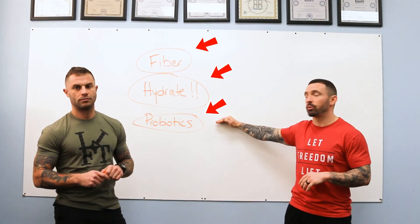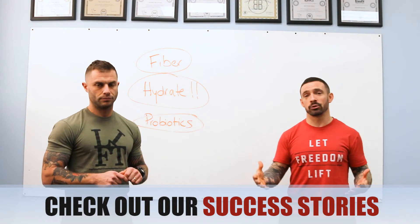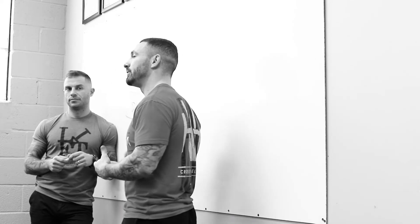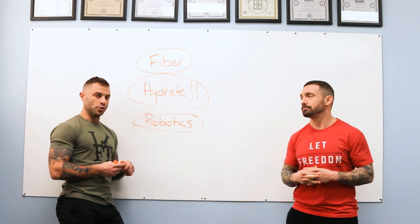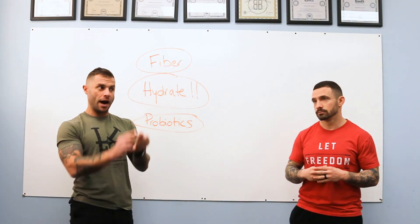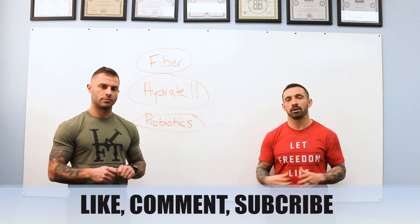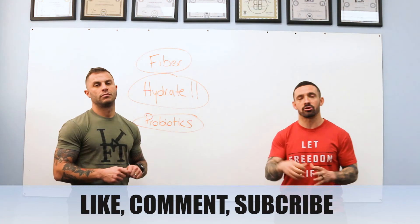So those are three things you can add to your diet to really help with withdrawal: fiber, hydration, and probiotics. Make sure you implement these things, check out our success stories, and report back to us. Don't just watch this video — go make these changes, give yourself three days, and let us know how you feel. Once you get the ball rolling with these things, that's where positive changes start happening. Make sure you like, comment, and subscribe — we'll see you in the next video.